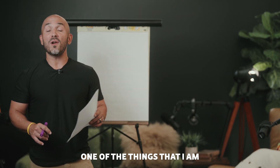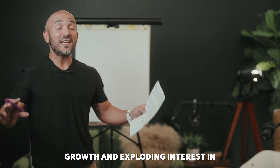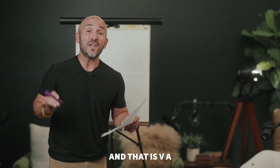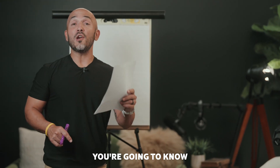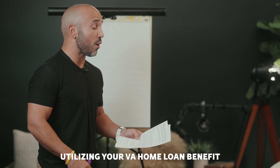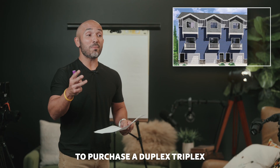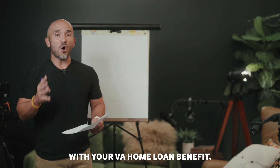Today, I wanted to talk with you about one of the things that I am seeing exploding growth and exploding interest in, and that is VA in multifamily homes. By the end of this video, you're going to know exactly what to expect in order to put rounds down range, utilizing your VA home loan benefit to purchase a duplex, triplex, or even up to a fourplex with your VA home loan benefit.